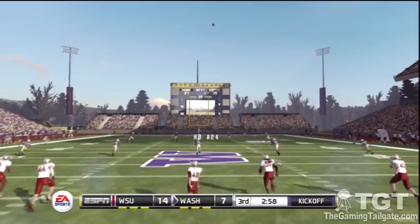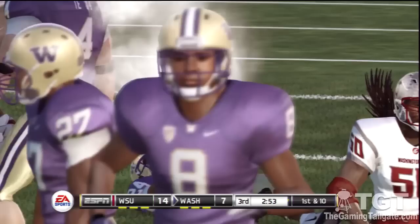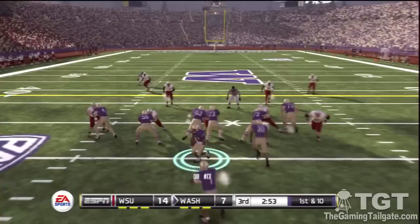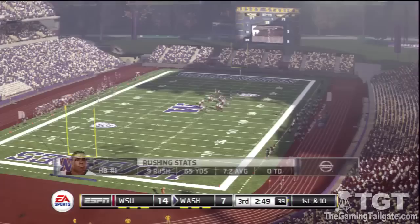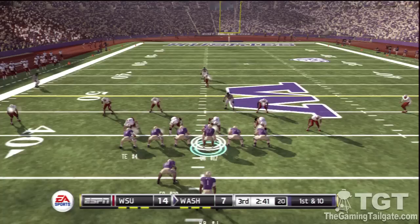Washington State is ready to kick it away. Gets to about the 27-yard line. The offense will take over at the 27-yard line, first and ten. They go with the run and he's down at the 39. First and ten, ball on the 39.